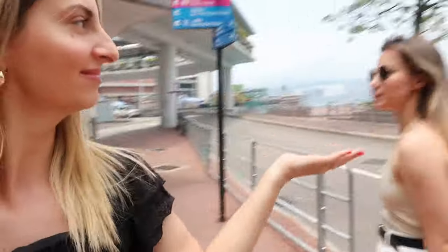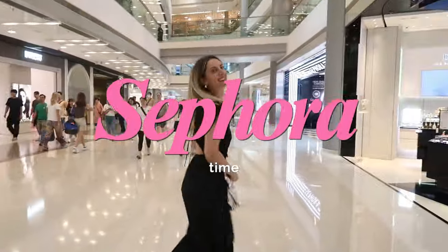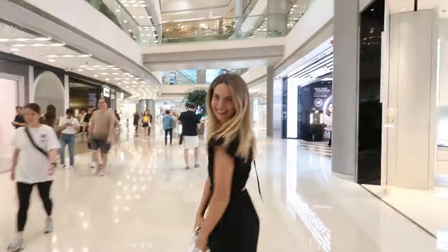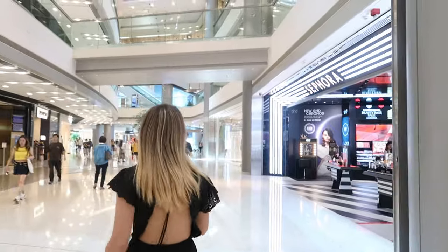So first things first, what do girls do when they come to Hong Kong? Where do we go? We have to go upstairs because when you're in Central you cannot go downstairs, you always have to be up. I wanted them to say we are going to Sephora! So you can see the excitement — we made it to Hong Kong and we made it to Sephora.